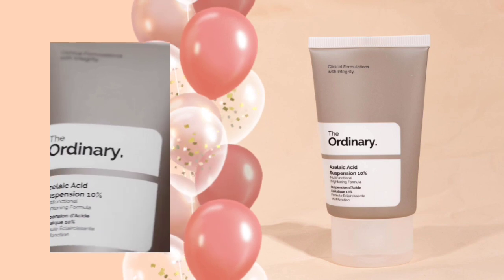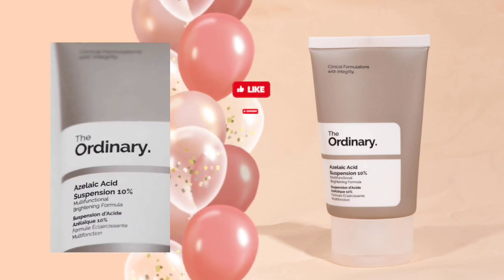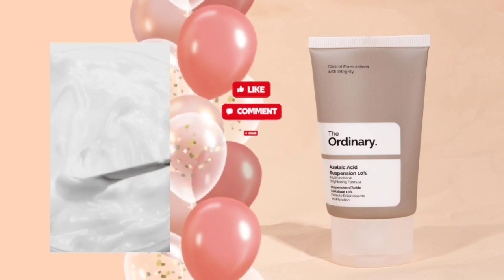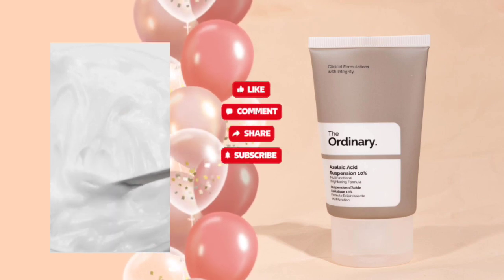Hi, beauties. Welcome back to my channel. I am back with another skincare product, which name is the Ordinary Azelaic Acid 10% Suspension Brightening Formula Cream.